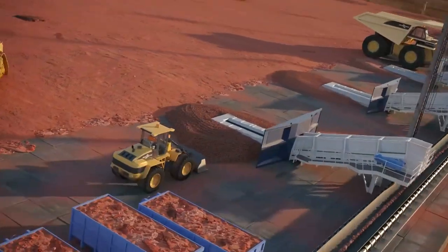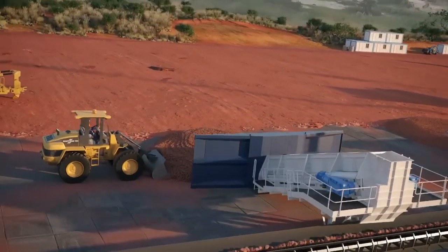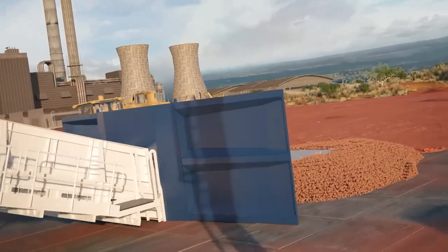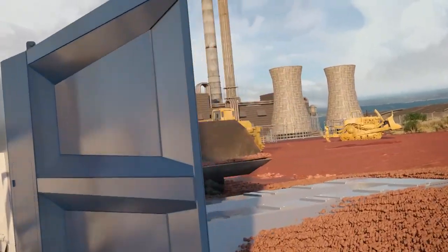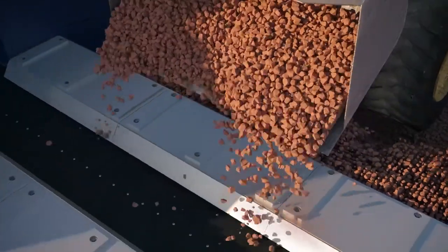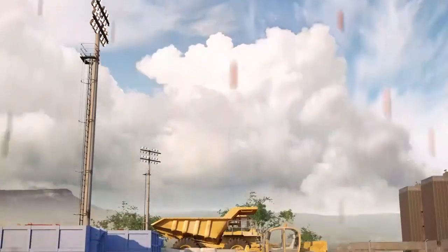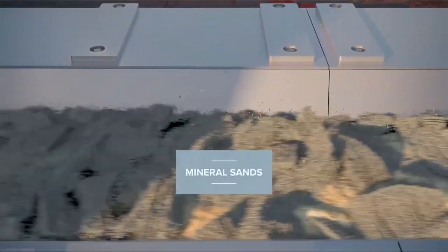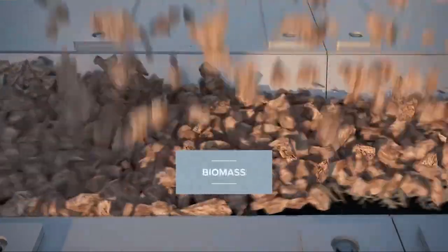For abrasive materials, hybrid apron belt feeders — also known as HAB feeders — act as an interface between front-end loaders, dozers, dump trucks, and the processing system. They provide a reliable heavy-duty solution, feeding various abrasive materials such as iron ore, mineral sands, bauxite, and biomass at an adjustable rate onto conveyor belts and sizers.